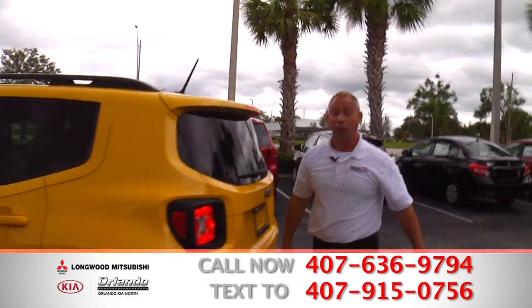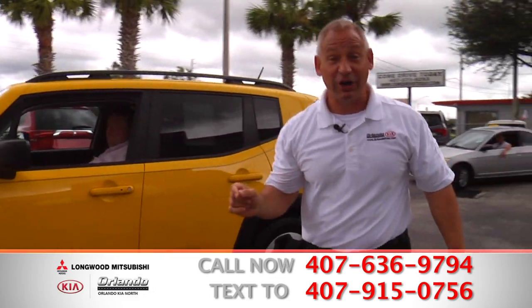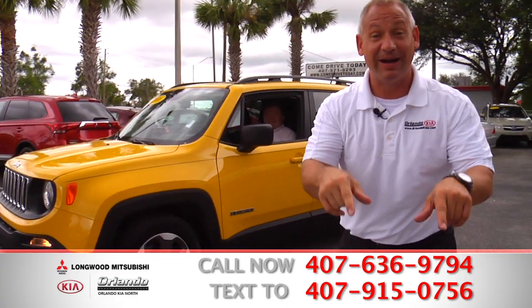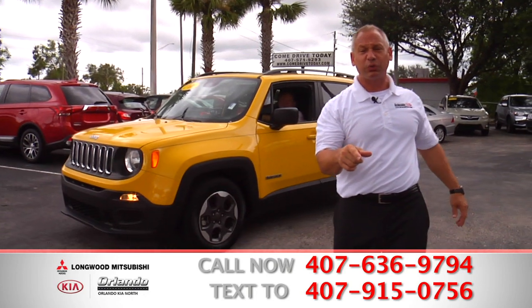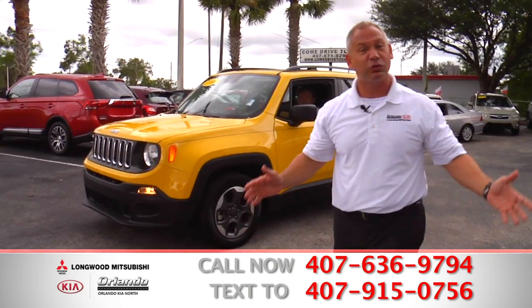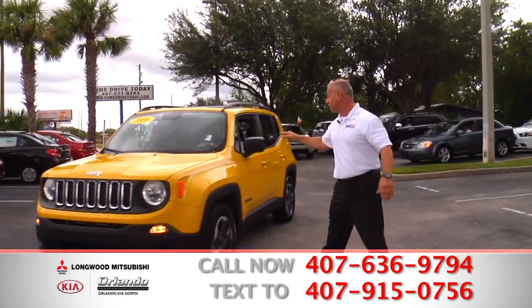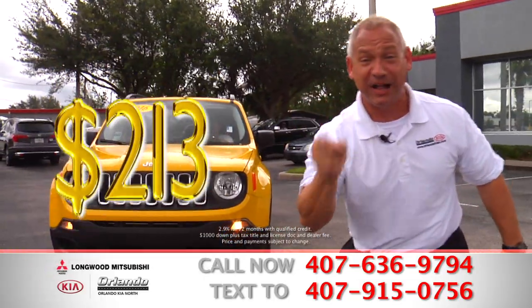So if you're looking at something really nice, with a low payment, a bright color, then this is your baby. But you can't have it if you don't come on down to Orlando Kia North in Longwood Mitsubishi, or dial the number on your screen right now. Come on in tonight — we're here until 9 o'clock every day, Monday through Saturday, and 6 p.m. on Sunday, at a low payment of $213 a month.